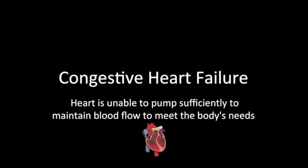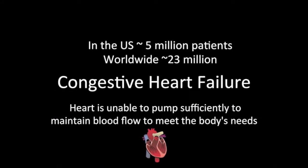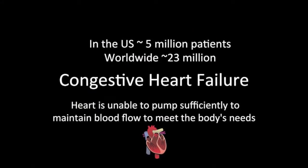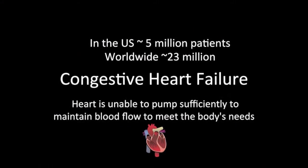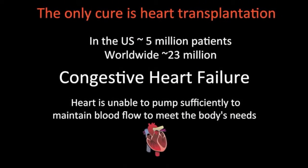The research has clinical application in the treatment of congestive heart failure. In the United States alone, 5 million people are diagnosed with congestive heart failure. Approximately 23 million people worldwide carry the same diagnosis. Still, the only cure for congestive heart failure — end-stage heart failure — remains heart transplantation.